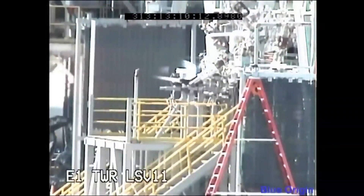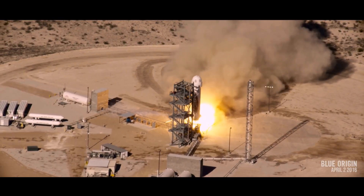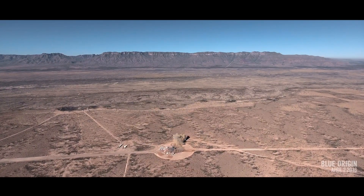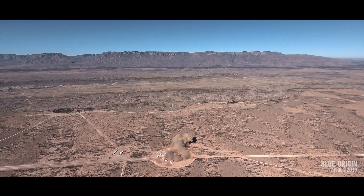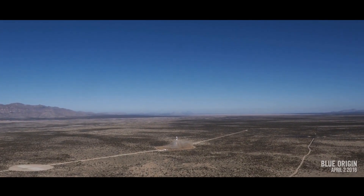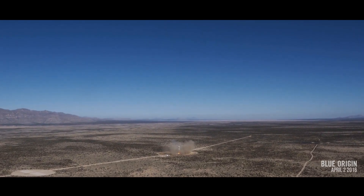Blue Origin is working on a vacuum version of the engine, designated BE-3U, for use on upper stages of orbital rockets. This vacuum version would have an extended nozzle for better expansion in space, along with other minor changes. This version is projected to produce 670 kilonewtons of thrust in vacuum. Blue Origin plans to use the BE-3U as an upper stage engine on their future orbital launch vehicle. The BE-3U is also a contender for United Launch Alliance's Advanced Cryogenic Evolved Stage for their planned Vulcan rocket.